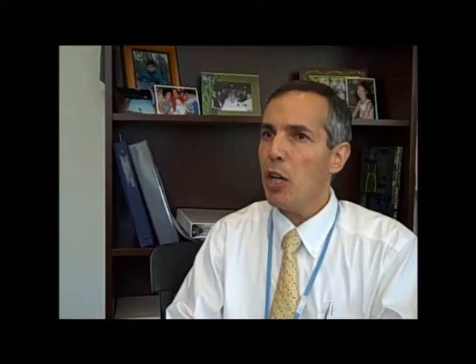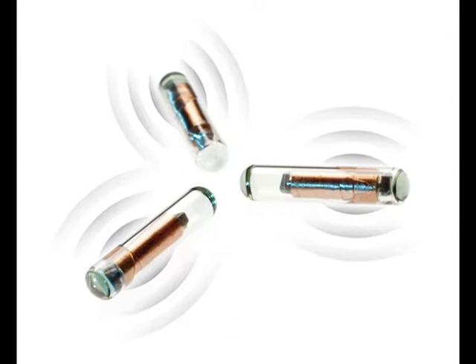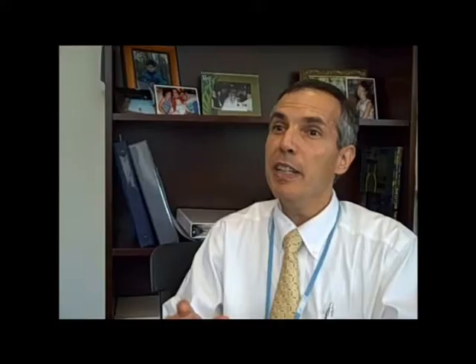Another capability we have is called Calypso, which isn't strictly speaking imaging, but is very analogous to imaging where we can monitor the motion of patients' tumors during treatment. We actually implant inside the patient's tumor these little seeds that send out a signal, much like your GPS in your car, sends out a signal to a device in the room that can detect where that signal is coming from.